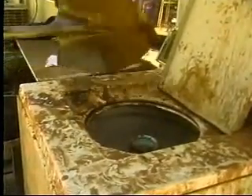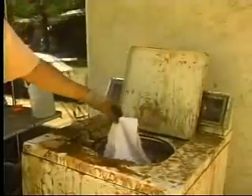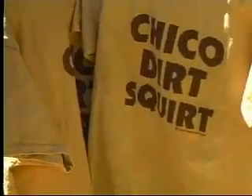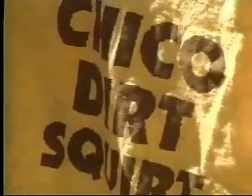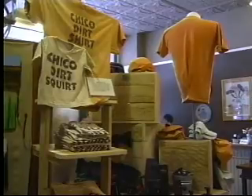Basically, he throws dirt into a washing machine, mixes it up, gets it nice and muddy, and the dirt sticks to the shirts. Add a little vinegar, soap, and several more washes, and the shirts are ready to wear. Some people like it for a novelty shirt — older people, younger people. He even made one called Dirt Squirts for little kids. He began selling the shirts last month in Chico.